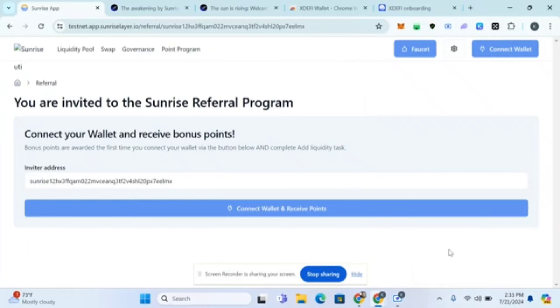Welcome guys, this is Crypto Talker. In this video I'm showing you how to do the Sunrise airdrop. The token is already confirmed and the token will be RISE. Seven percent of the supply will be allocated for all those that did this testnet campaign, and it costs less than 10 minutes to finish this testnet.